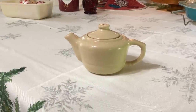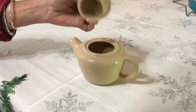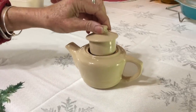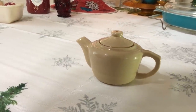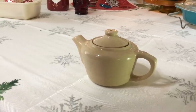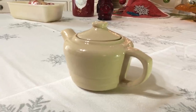I found this really cool Shenango restaurant ware — it's an individual teapot, as you can see, and it's in really nice condition. No chips, no cracks. I only paid a dollar for it. I got this at the women's shelter thrift store down the road. They sell for about $20, and the backstamp you saw there dates it to the 1920s to 1940s, so it's a really nice older piece.